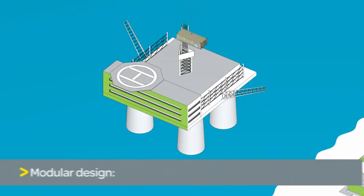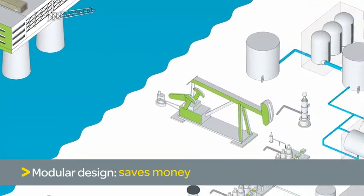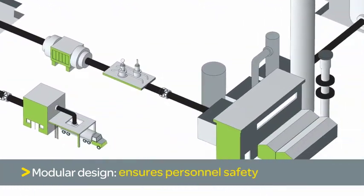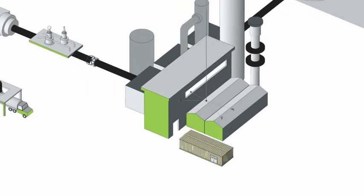With the modular design of the e-house, you no longer need to construct a separate electrical building on site. This saves time on your project and infrastructure costs, improves operational quality and limits risks to personal safety.